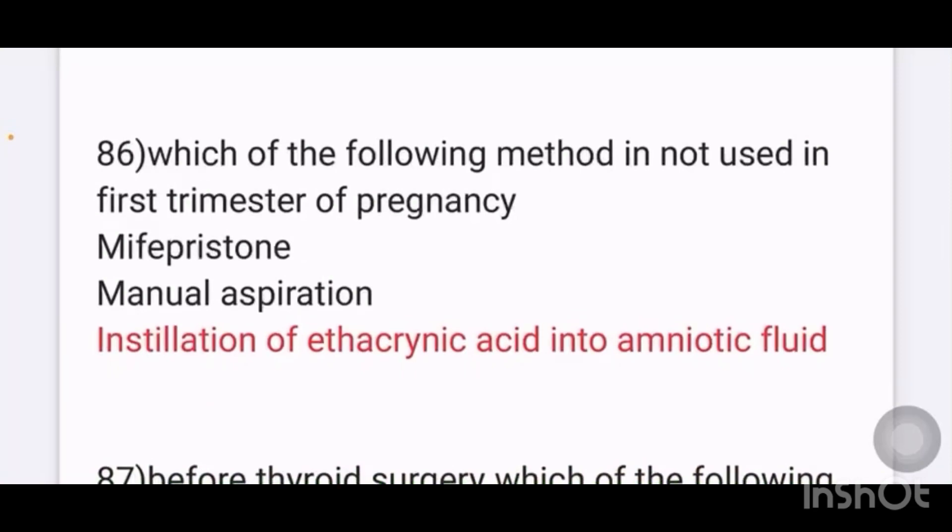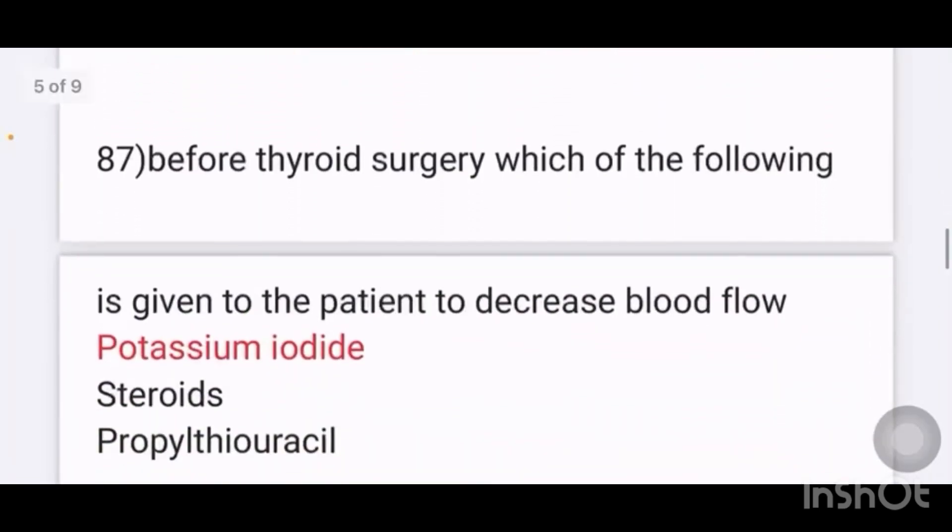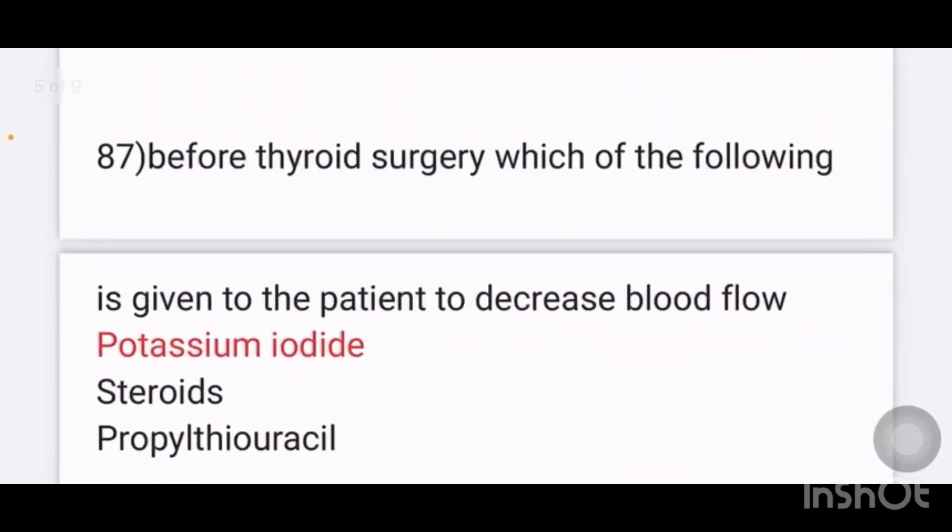Which of the following method is not used in first trimester termination of pregnancy? Options: mifepristone, manual vacuum aspiration, instillation of ethacridine acid into the amniotic fluid. The answer is instillation of ethacridine acid into the amniotic fluid.